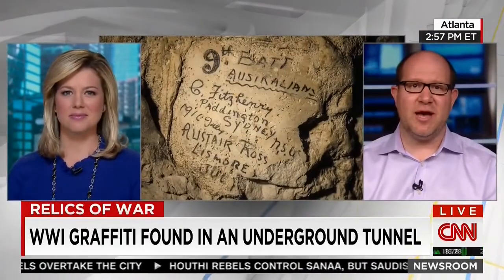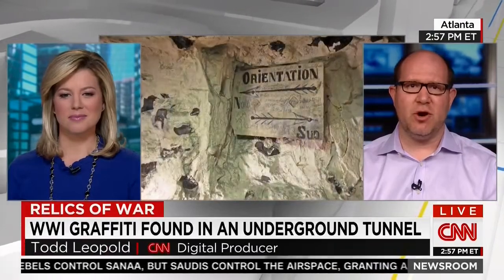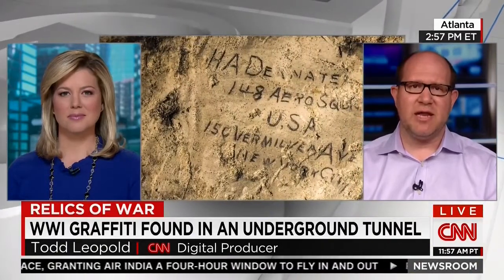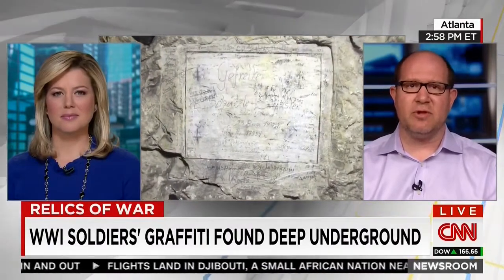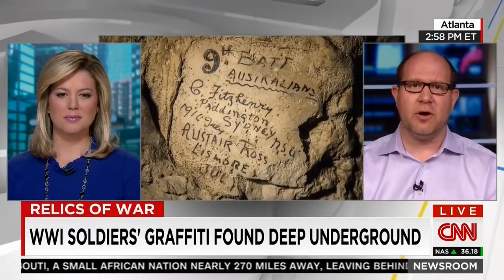They apparently have been frozen in time. Even though these were known to the villagers, no one has really gone in and done a chronicle of all the material here. There are artifacts and graffiti from thousands of men dating from about 1916, 1917. There's an American doctor and photographer who was allowed in, and he has taken photographs and put them in a portfolio on the web.